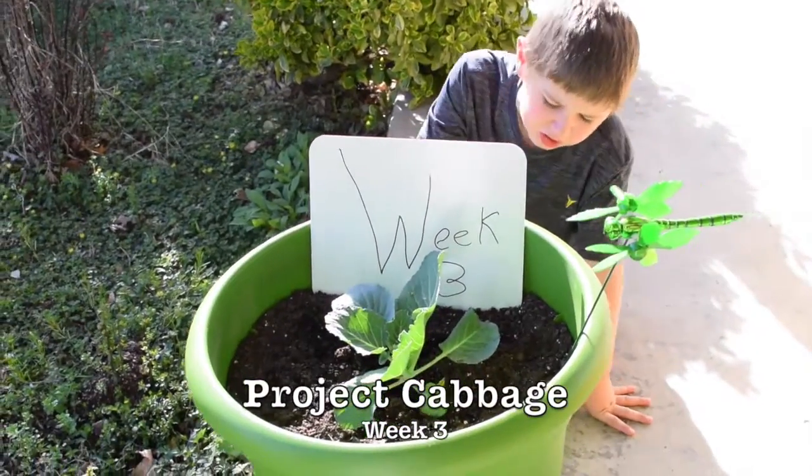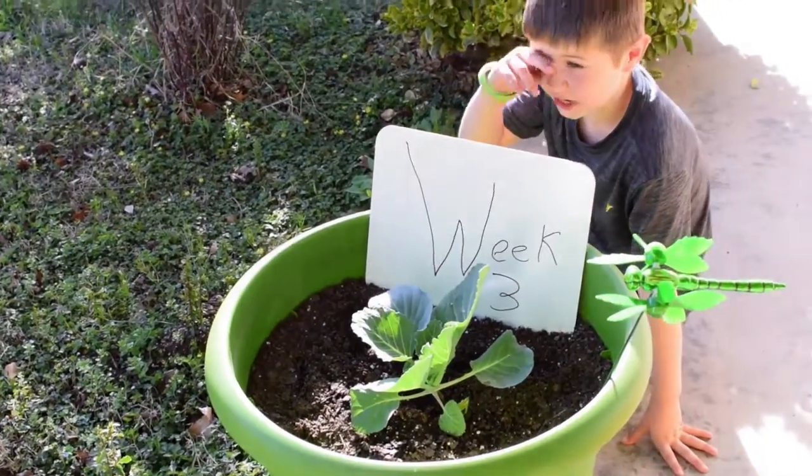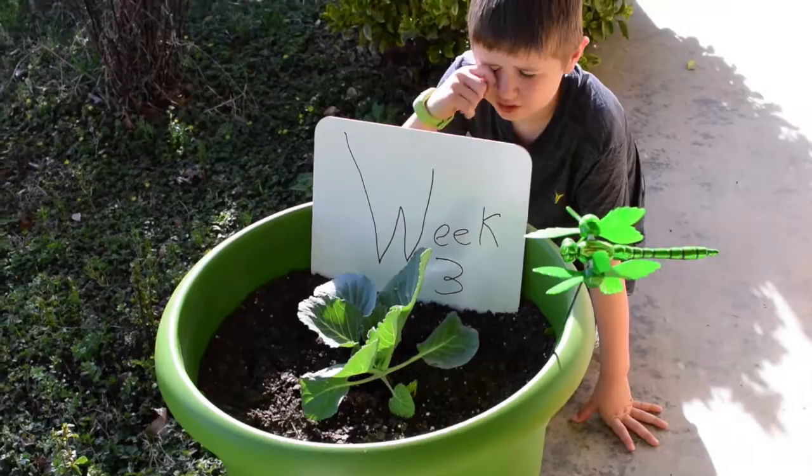This is Gabby, week three. She has a lot of leaves. It's a perfect day for her to get sun, so she's going to get a lot of sun today.